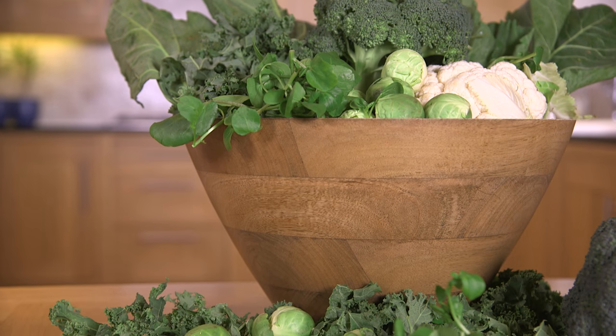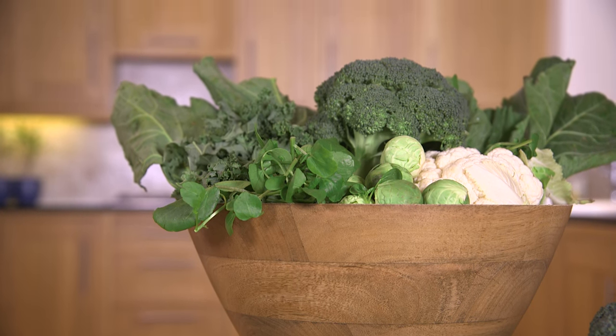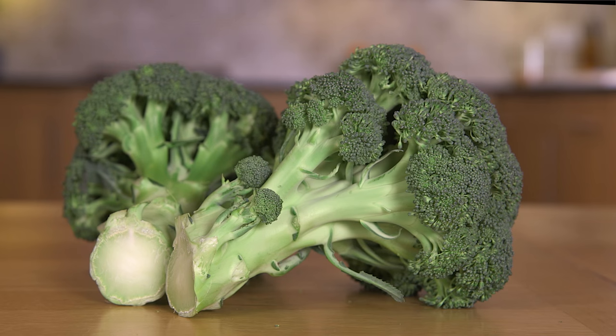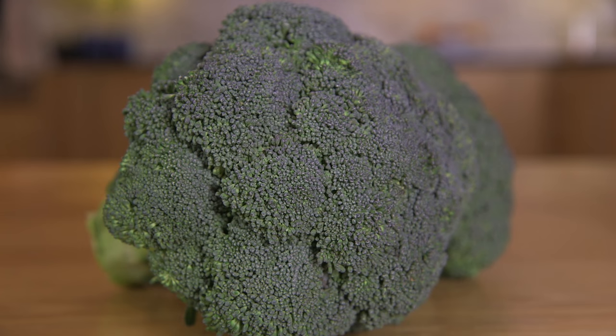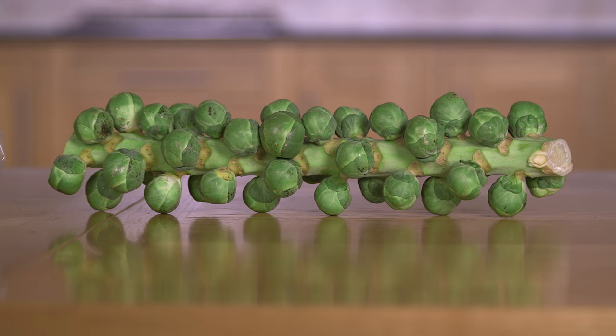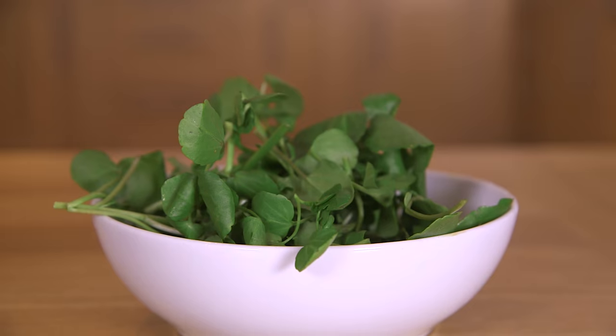Try and choose a portion of green leafy vegetables every day — something like Swiss chard or spring greens — and also try and include something from the cruciferous family: broccoli, cauliflower, Brussels sprouts, cabbage or watercress. We suggest eating this many vegetables not just because of the high levels of fibre, but also because of the vitamins, minerals, antioxidants and phytonutrients.